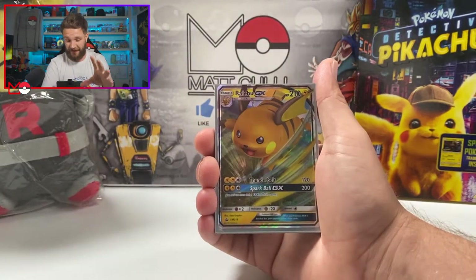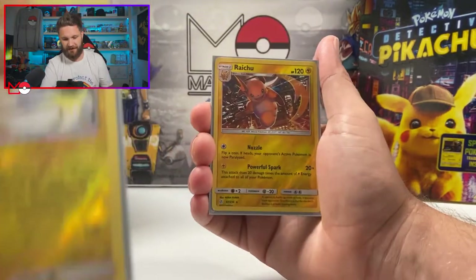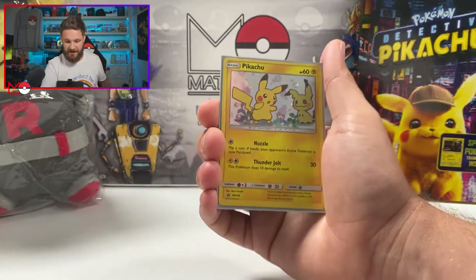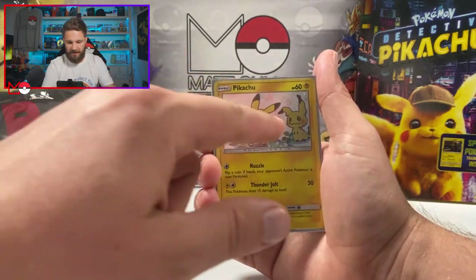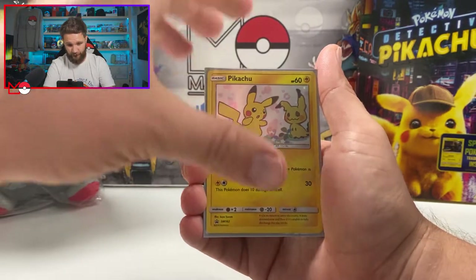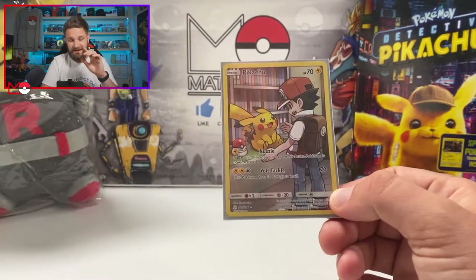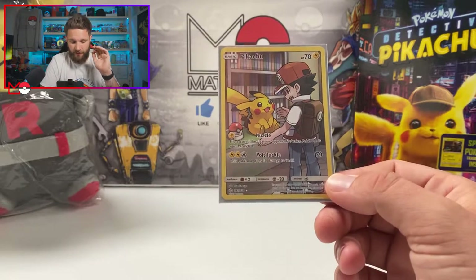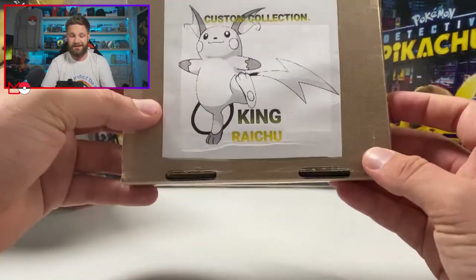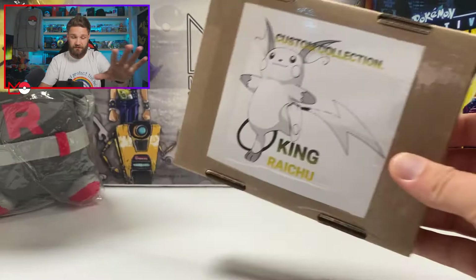Then we got the Raichu GX from the Hidden Fates tins — Hidden Fates is so popular. Followed by an Alolan Raichu reverse holographic, another Raichu holographic, another Raichu reverse holographic, a normal Raichu, and a Pikachu promo I've never seen before with Mimikyu on it — that artwork is really cool! And then we have the Pikachu secret rare from Cosmic Eclipse. Those Cosmic Eclipse secret rare stars were absolutely awesome. Thank you so much for all of that, King Raichu! I'm going to keep the custom mystery box sealed and add it to the giant mystery box.